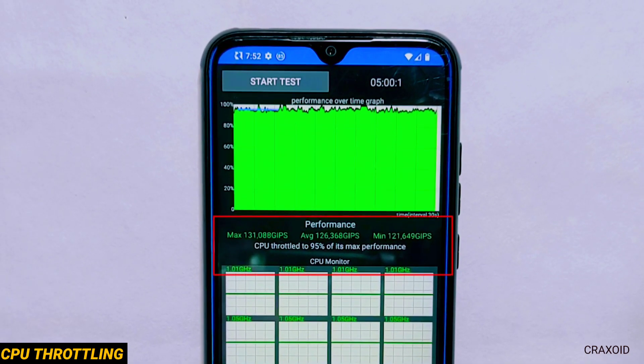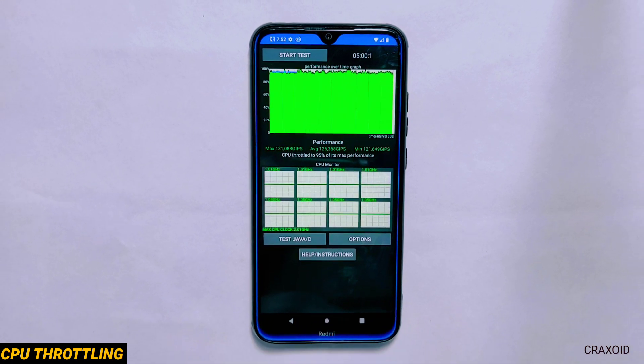In just 5 minutes the CPU throttled to 95% of its maximum performance. In this test also it has a low score that I was not expecting from this ROM.